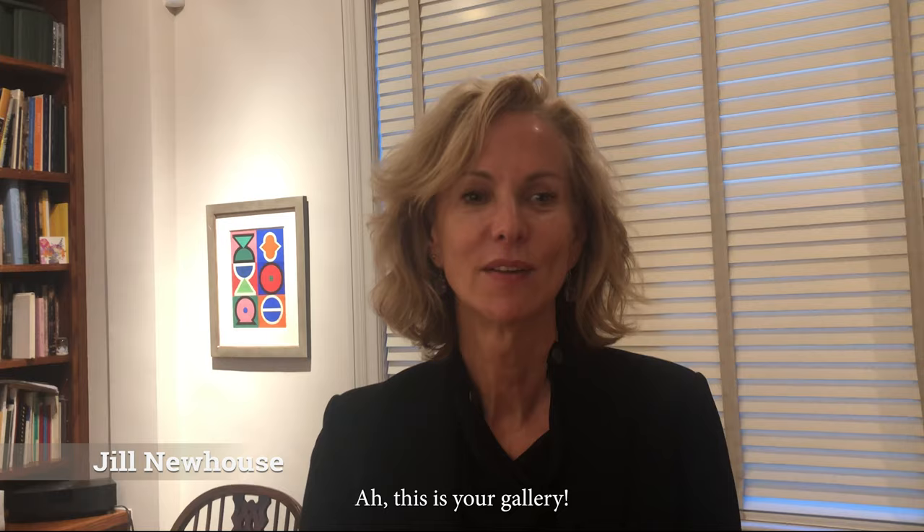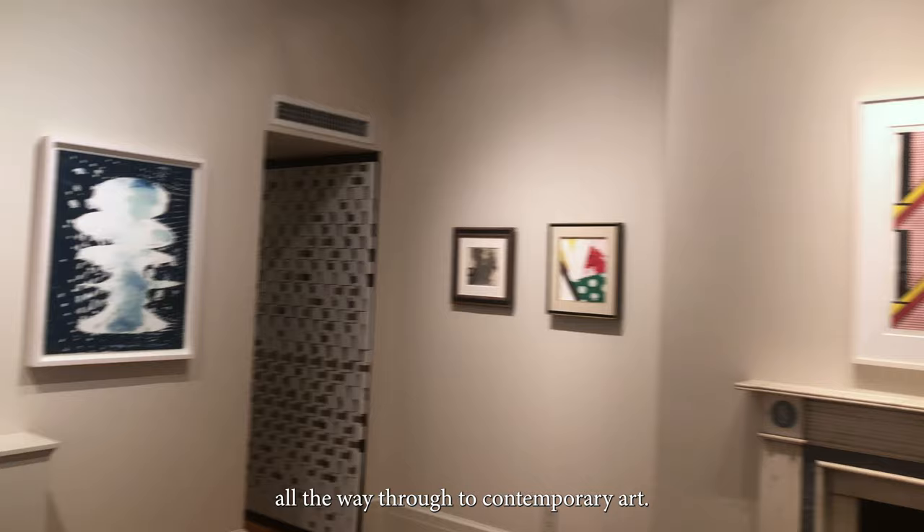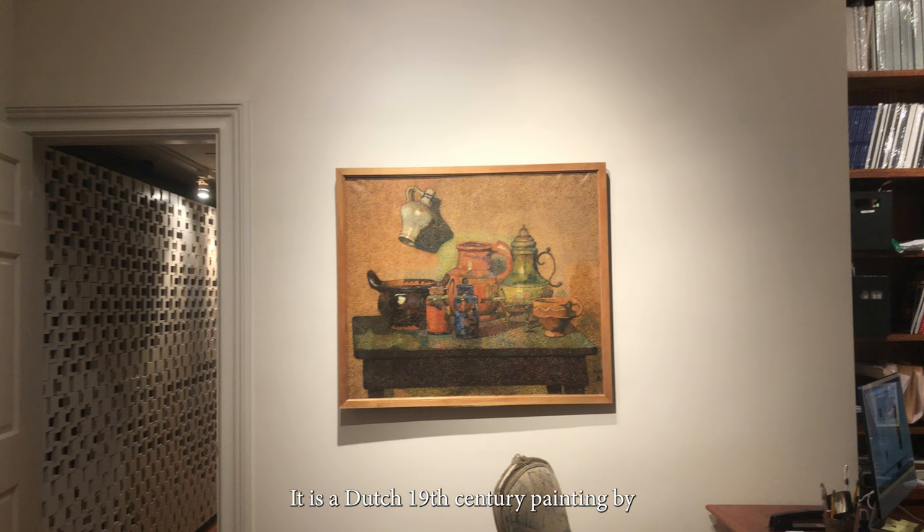My name is Jill Newhouse, and this is your gallery. This is my gallery, and our show is called Dot, Dot, Dot — the story of pointillism, which started in the 19th century all the way through to contemporary art.